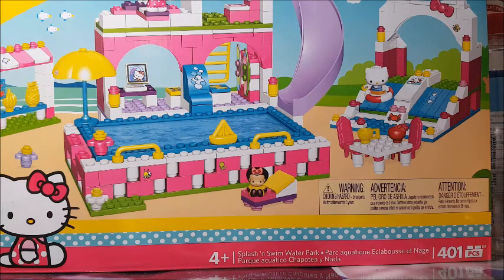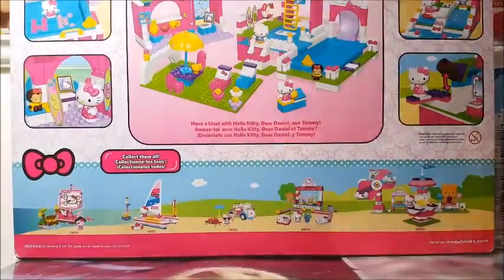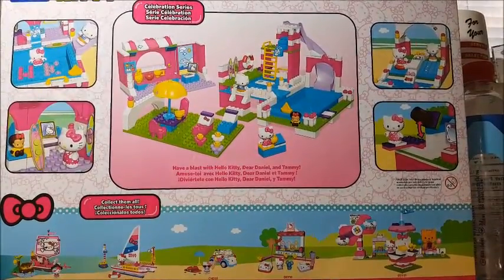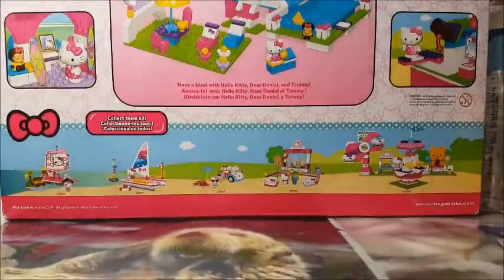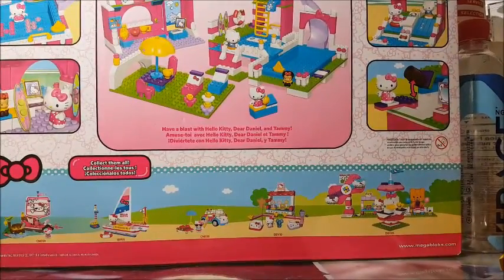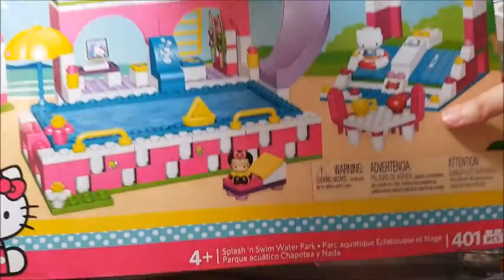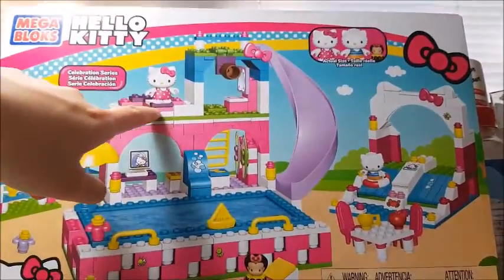The first thing I grabbed was this Mega Blocks — yes, I know I said I hated Mega Blocks, but I like Hello Kitty. This is a Mega Blocks Hello Kitty Splash and Swim Waterpark set. It was brand new and sealed. It had a $5 label on it and I got it for $4. There was a winner sticker at the top of the box for $25, so four dollars is not too bad.